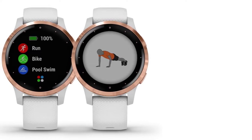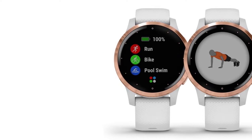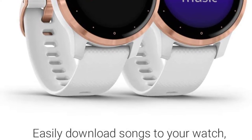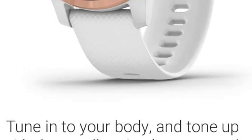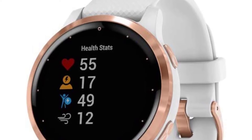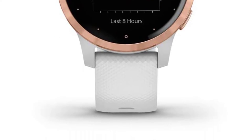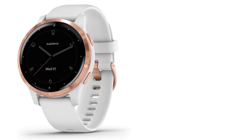The Garmin Vivoactive 4S lets you stay entertained during workouts. Although you don't have to bring your phone along, you'll need an active Spotify, Deezer, or Amazon Music account to enjoy this feature. This watch offers nearly four gigabytes of storage space, and you can store up to 500 songs for hours of phone-free listening. Until the Vivoactive 4S, there have been very few fitness watches for runners with smaller wrists. This compact Garmin comes in 40 and 45-millimeter case sizes to better fit a wider range of runners.